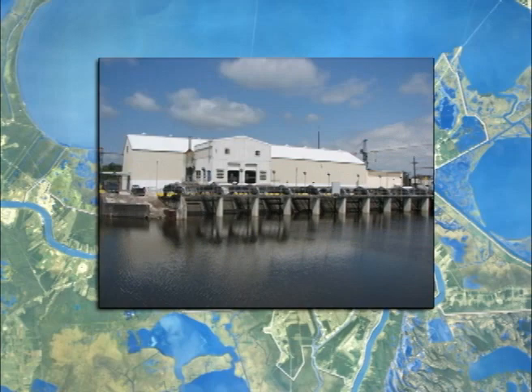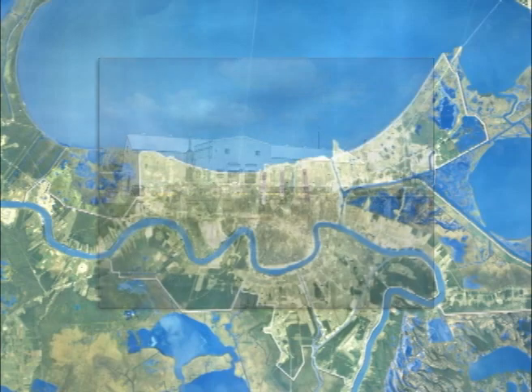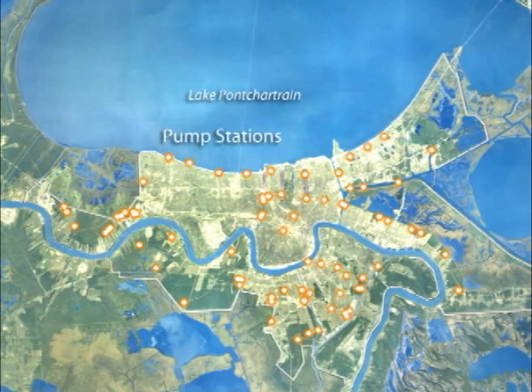Strategically located pump stations reduce flooding in low-lying areas by removing rainwater. Many of the 78 pump stations in the system have been repaired since 2005, improving interior drainage.